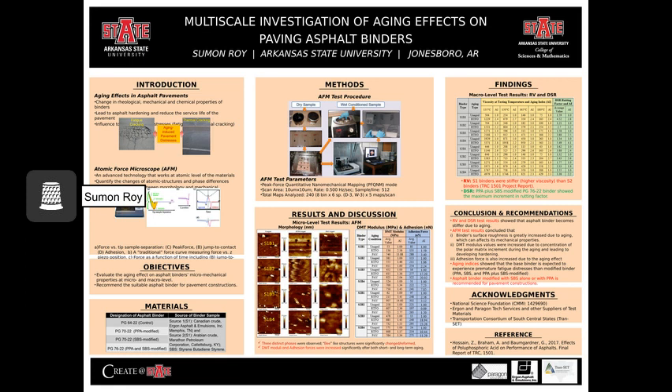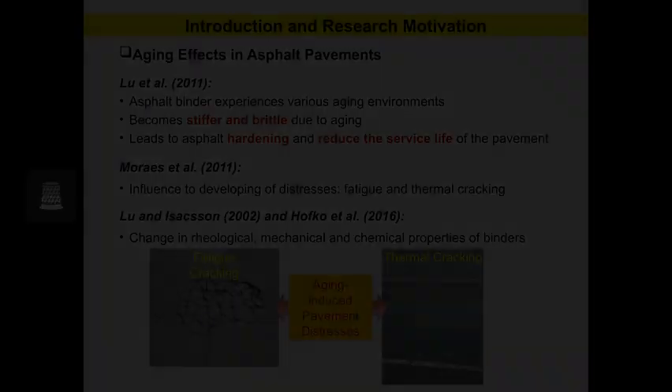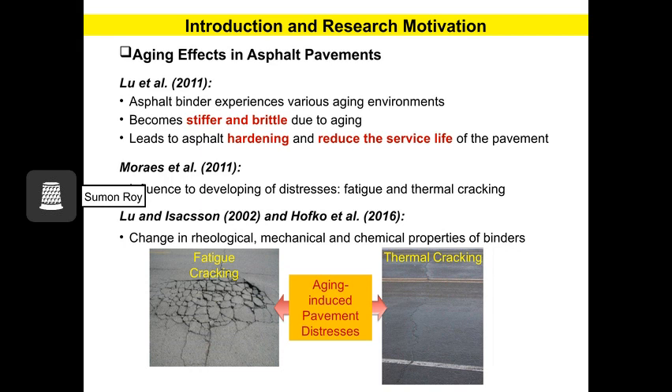Here you can see my poster at a glance. To find the research gap, I have conducted an extensive literature review. Previous studies show that asphalt binders become stiffer and more brittle due to aging, causing asphalt hardening and reducing the service life of the pavement. It is also found that aging can lead to developing pavement distresses, including fatigue and thermal cracking, as shown in the figure. Researchers also found that the aging process can change the rheological, mechanical, and chemical properties of asphalt binders.